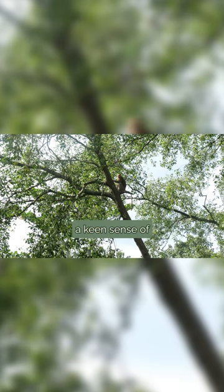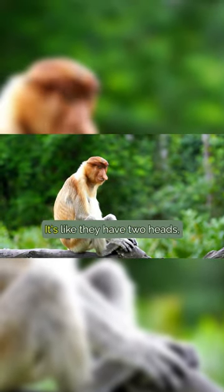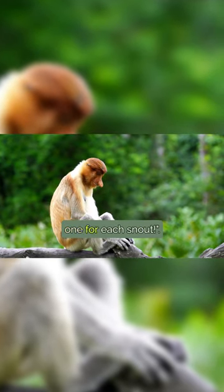Proboscis monkeys have a keen sense of smell. They use their noses to solve puzzles, pick up food, and communicate with each other. It's like they have two heads, one for each snout.